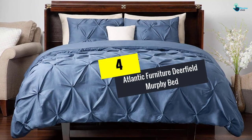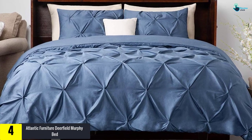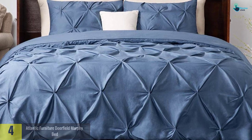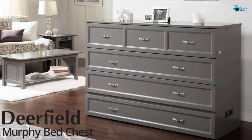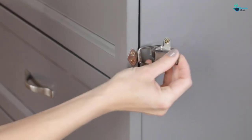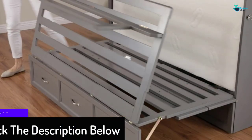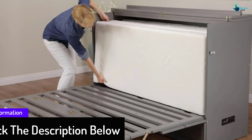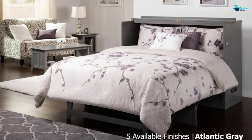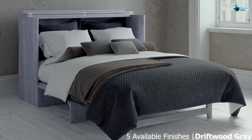Moving on at number 4, we have the Atlantic Furniture Deerfield Murphy Bed. Atlantic Furniture is one name to consider whenever you are aiming for a murphy bed chest. For those people with less space but more people, this foldable chest bed seems to be the perfect answer. Available in six different colors and in two sizes, you can purchase these products as your one-time investment plan. There are three different styles available and you get to choose whichever one you want. Other than being a space-saving design, this murphy bed comes with satin-finished hardware.